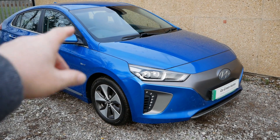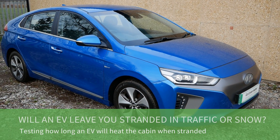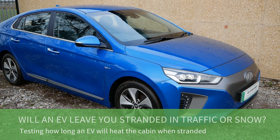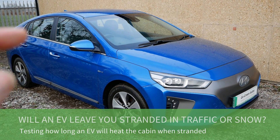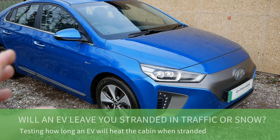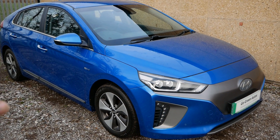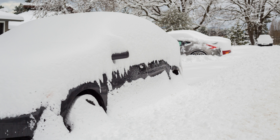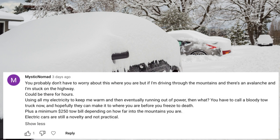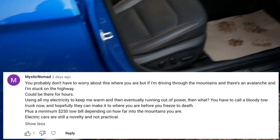Hi, it's Matt here. This is our Hyundai IONIQ EV - it's six years old and has done about 102,000 miles. In this video I'm going to try to address and bust a myth that gets commented on quite often, particularly this time of year in winter: that EVs are hopeless in winter, and if you get stranded in traffic your EV is going to run out of power. Some people go as far as saying an EV is going to kill you in snow. I'm going to run the heating on and leave it for hours and hours to see how long it lasts.